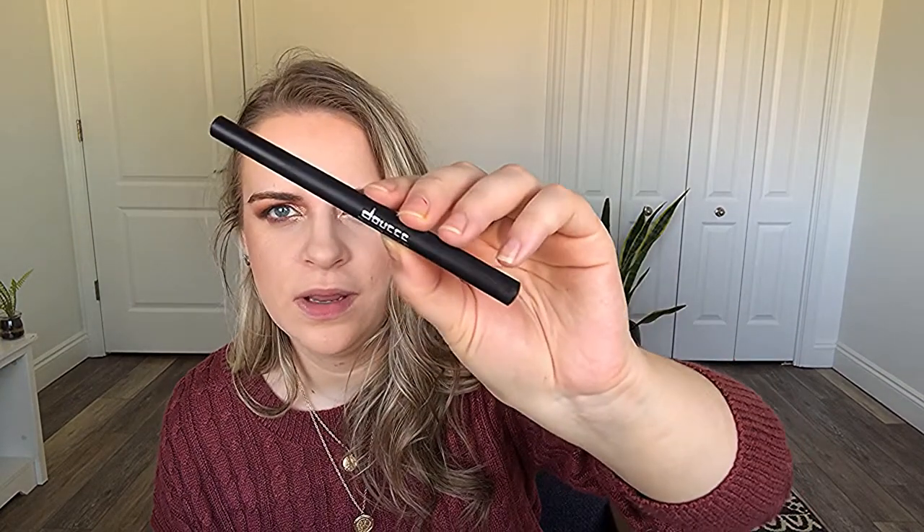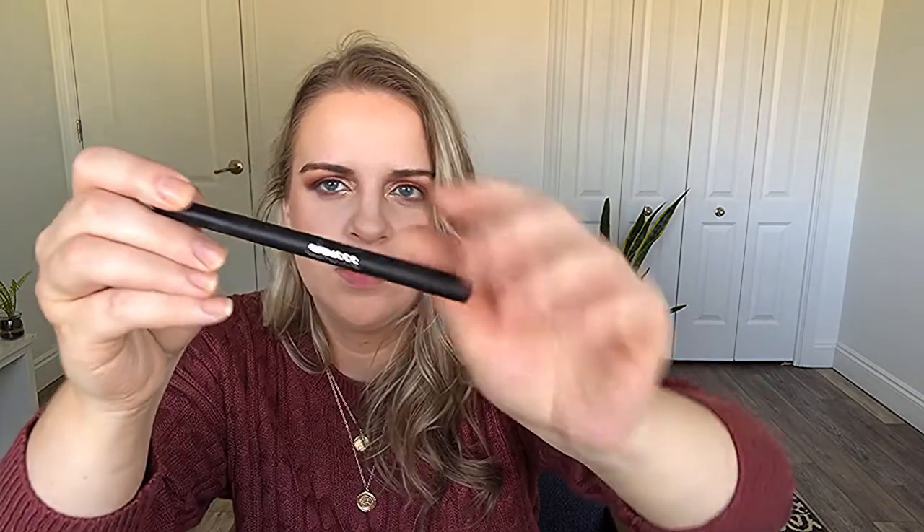Whenever I do my eyeliner, I don't do a dramatic one — I haven't really gotten back into doing a wing so I don't think I'm going to do that today either. I truly need to leave my makeup alone. The eyeliner I'm going to use I got in a BoxyCharm — I cannot pronounce this brand, but this is the Fierce and Fine Graphic Pen. I'll link it in the description box if I can find it.